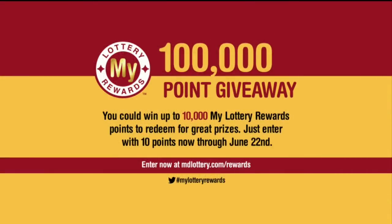Today is the last day to play the My Lottery Rewards 100,000 point giveaway. You can turn just 10 points into 10,000 points. Details at mdlottery.com slash rewards.